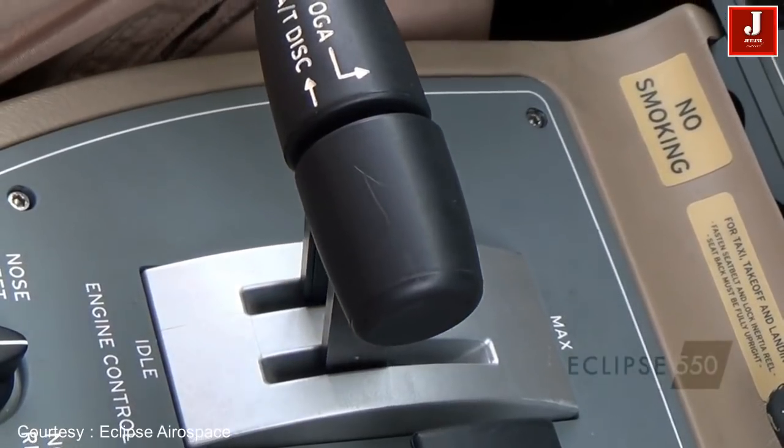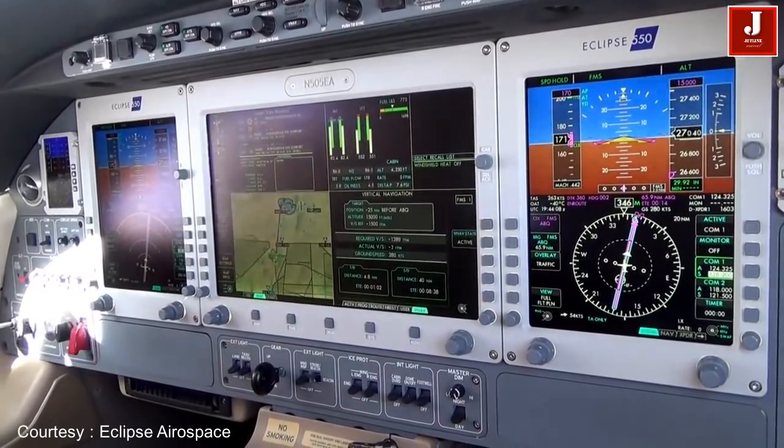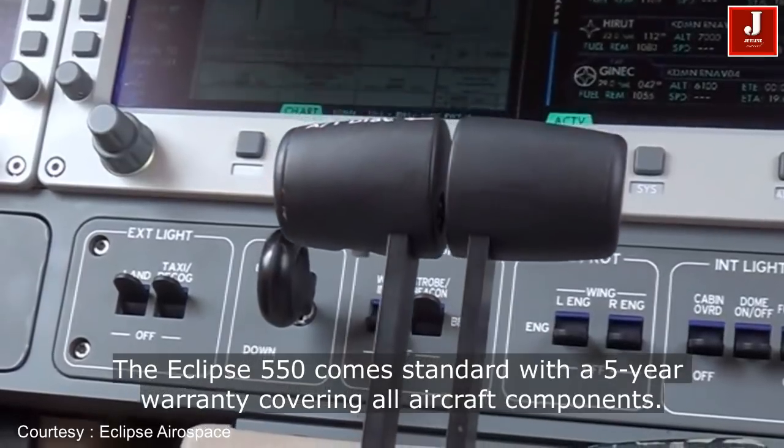The Eclipse 550 offers features and technologies that other light jets can only dream about — features that enhance efficiency in order to lower the cost of ownership.